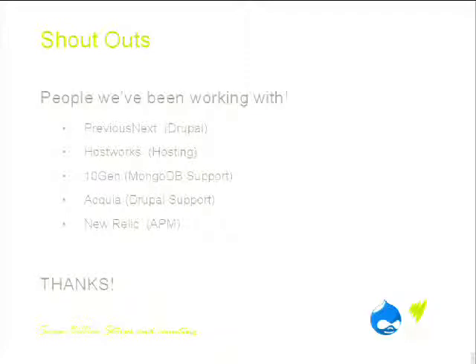To wrap up, a few people have helped us get to where we are. We partnered with Previous Next, a local Drupal development house, who were instrumental in getting our architecture up to scratch and helping with best practice. Hostworks, a hosting company based in Adelaide and Sydney, has given us a big hand. TenGen provide MongoDB support as the official Mongo supporters — they're ecstatic that we're using Mongo in such a context, making SBS one of the larger media organisations in the country to do so. Of course, Acquia has been with us all the way — consulting, community access, and support. And New Relic, a US-based application performance monitoring company, has incredible Drupal support — drop a module in and it tells you everything about your app, where the bottlenecks are, even down to the code level.